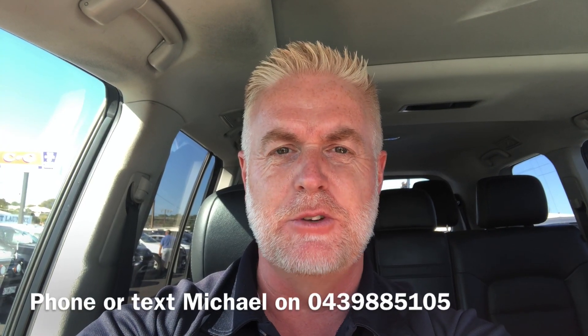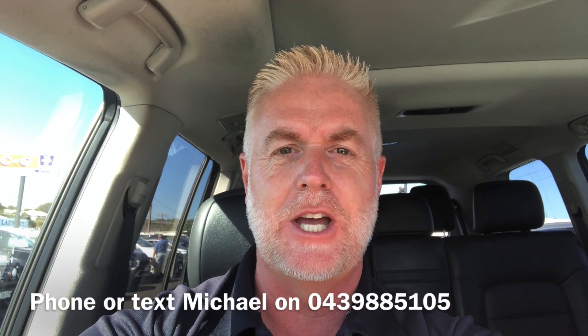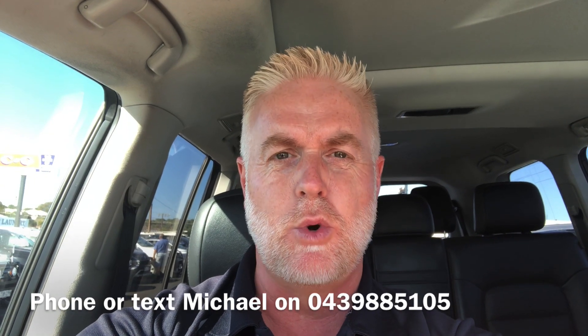Hi, it's Michael from Carlin & Gazard. Thanks for your inquiry on the Toyota 200 Series Sahara. I'll do this walk-around video so you can get a good idea of the vehicle condition.